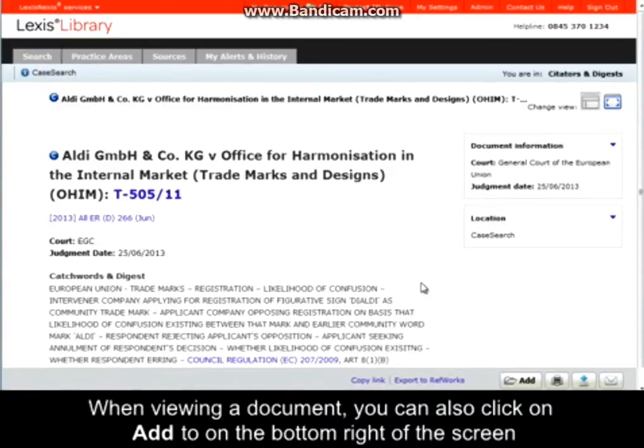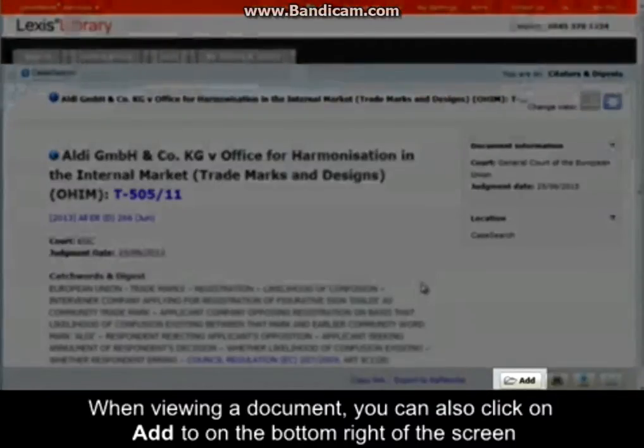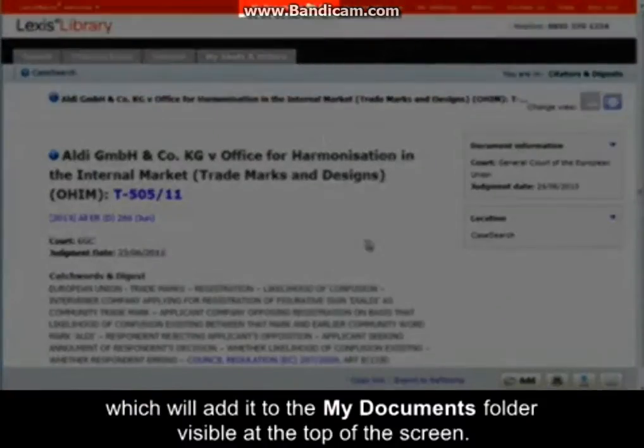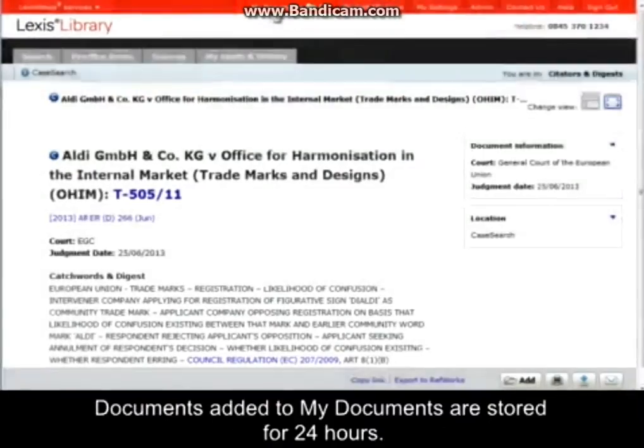When viewing a document, you can also click on Add To on the bottom right of the screen, which will add it to the My Documents folder visible at the top of the screen. Documents added to My Documents are stored for 24 hours.